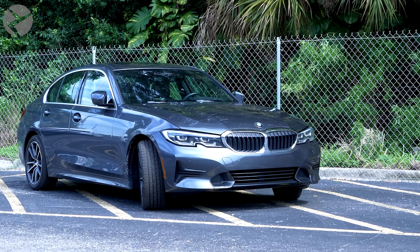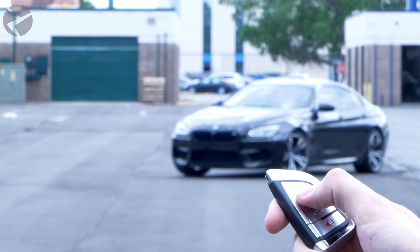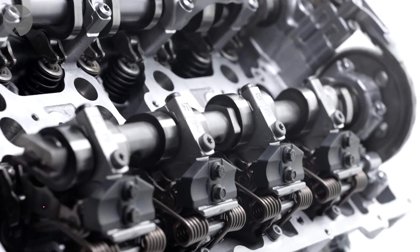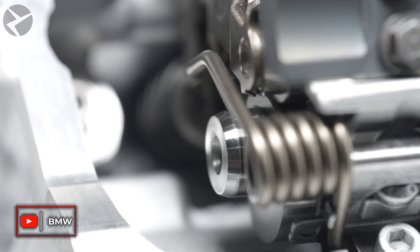If your engine is running and you use your key fob to lock your BMW, by default you will hear two loud beeps. While designed to let you know your engine is running, it can get annoying if that's your normal routine when you run to grab your morning coffee and snack.